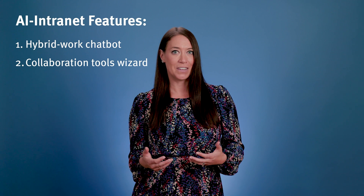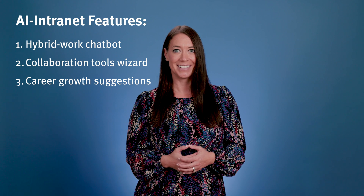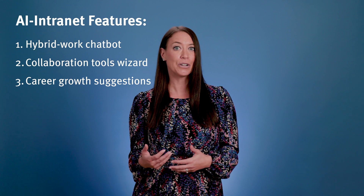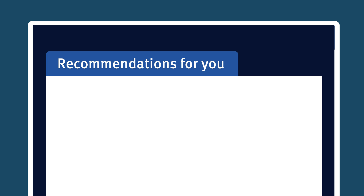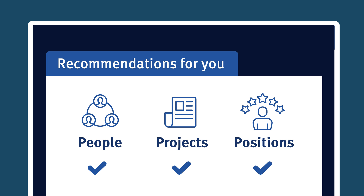AI is also giving employees a hand with their career growth. Based on their past experiences, interests, skills, and career goals, AI will suggest new people to connect with, new projects to take on, and even new internal roles that employees might be interested in. Instead of trying to navigate their career growth alone, employees get tailored and personalized suggestions, making it easier to discover new opportunities and make connections they may have otherwise missed. It's like having a personal career coach right on the intranet.